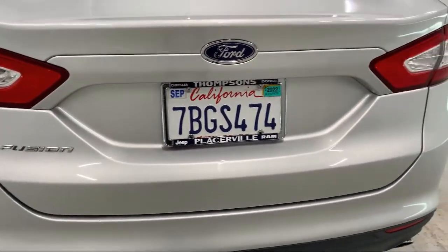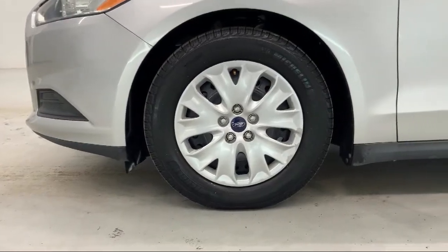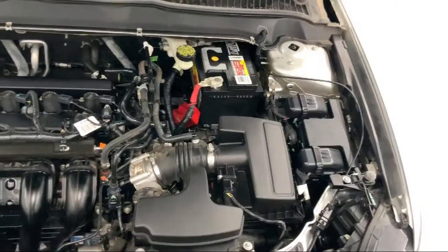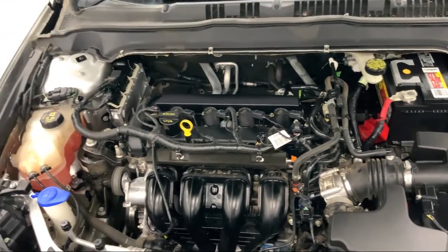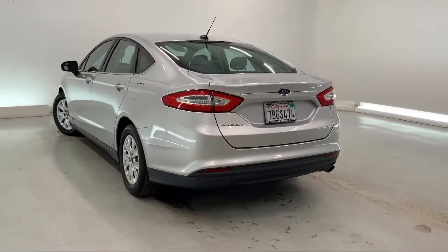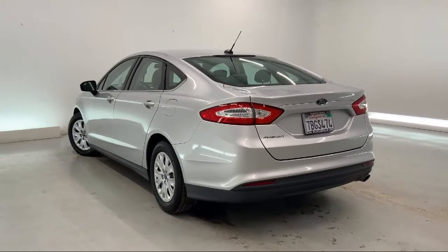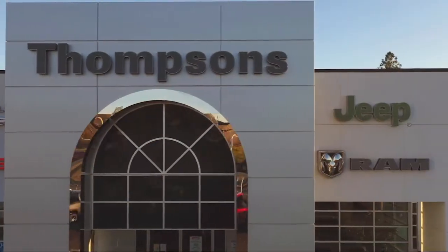The Thompson's family has been proudly serving our friends and neighbors in the Sierra foothills for over 30 years. At Thompson's, we realize that it's not every day that you buy a car. Our friendly and knowledgeable staff are here to make your purchase easy and fun, because that's what buying a car should really be about — fun. So give us a chance to be part of your family today, and come visit us here at Thompson's Chrysler Dodge Jeep Ram.